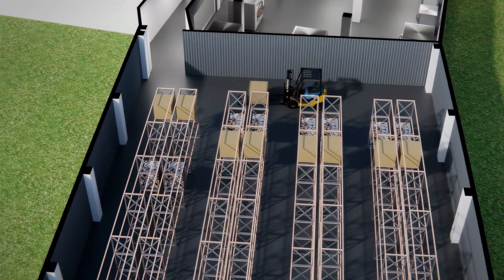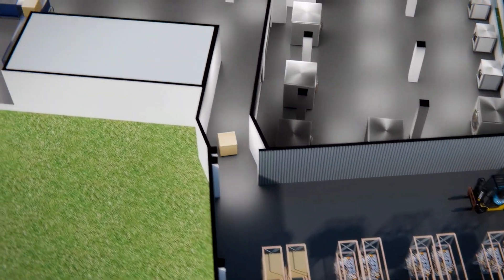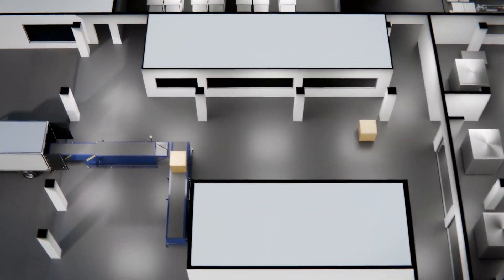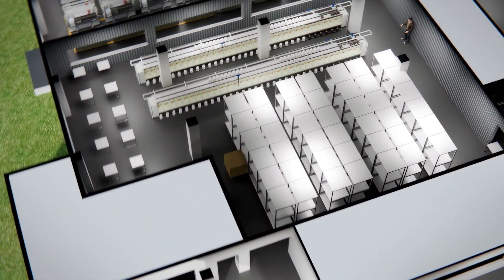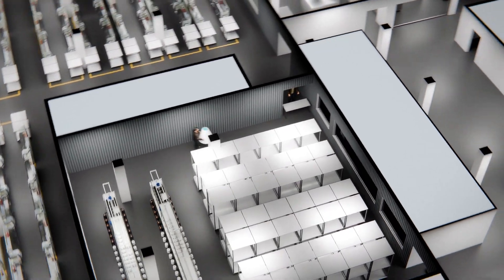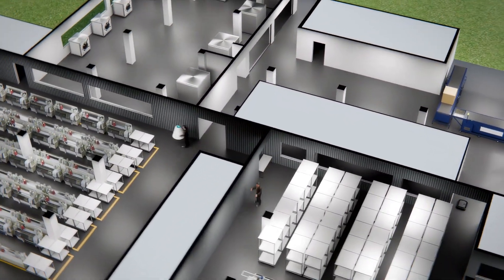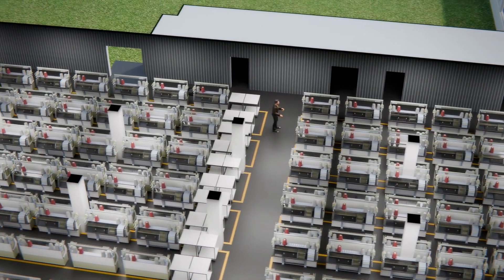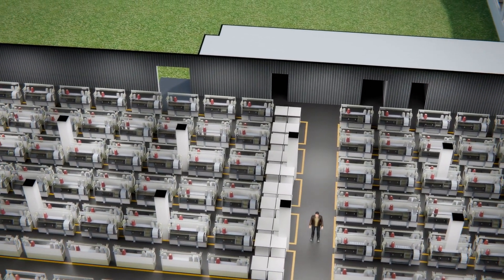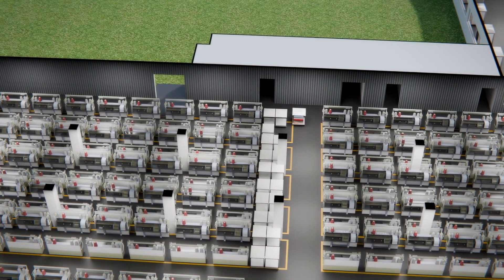Our advanced automated warehouse is equipped with autonomous mobile robots, AMRs, that navigate effortlessly throughout the facility. These intelligent robots enhance storage and retrieval operations, enabling us to maintain high productivity levels while minimizing human error and labor costs. With their ability to work around the clock, our AMRs ensure that operations run smoothly and efficiently.